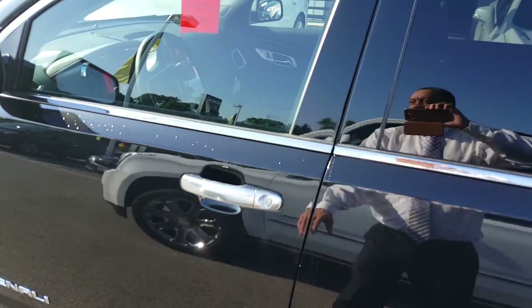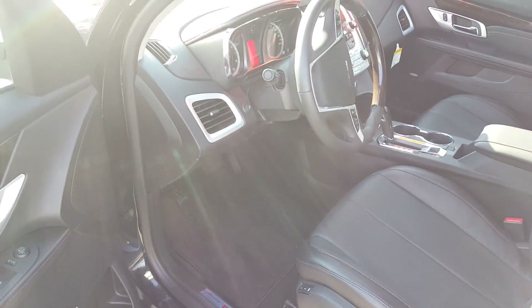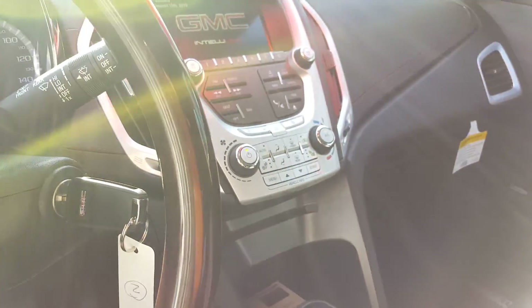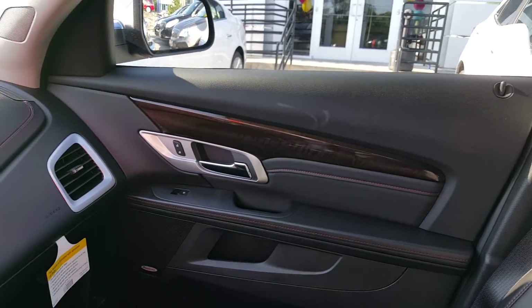Inside the vehicle is an ebony interior with a Pioneer sound system. This vehicle also features blind zone alert. Some of the amenities include heated seats, with seating capacity up to 45 cubic feet, and with the seats folded down you have about 48 cubic feet of space.